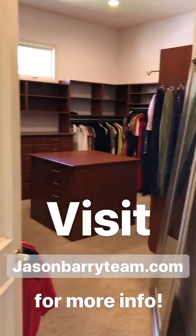That is the quick tour for today. If you have any questions, we'd love to arrange a more detailed tour. Feel free to visit us at www.jasonberryteam.com, or you can reach myself, Ryan, or Kendra — we're happy to set up any showings. Enjoy the rest of your day.